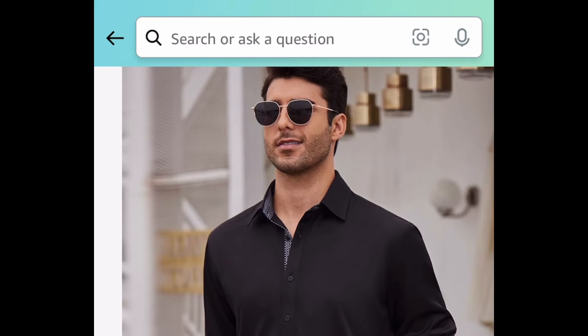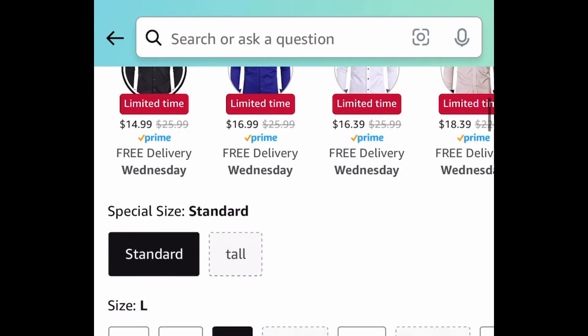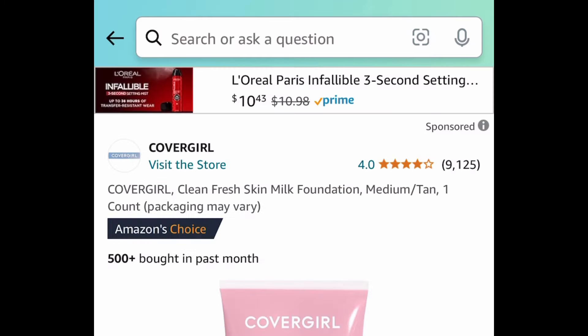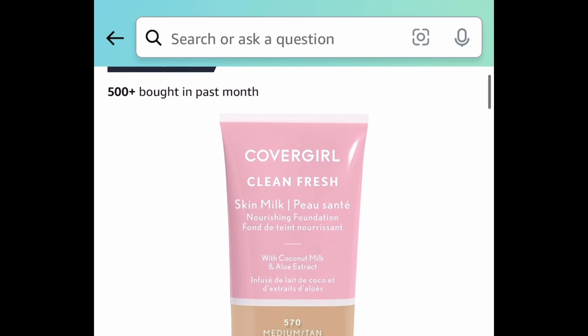You can snag some of these men's long sleeve dress shirts for as low as fourteen dollars and ninety-nine cents. As you can see, there are different colors to choose from. Next one here is the CoverGirl Clean Fresh Skin Milk Foundation.